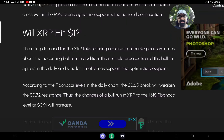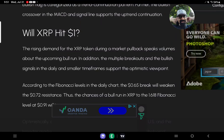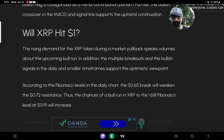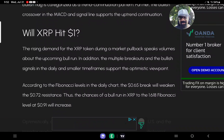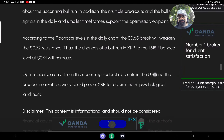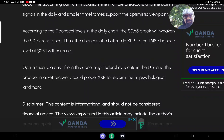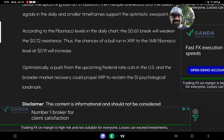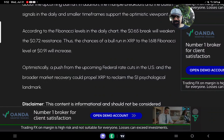Will XRP hit $1? Will I finally get to cut my hair after 13 months? I haven't cut it since the beginning of last July and promised I would not cut it until it hits at least $1 — or I may keep it going until all-time highs. The rising demand for XRP during a market pullback speaks volumes about the upcoming bull run. According to Fibonacci levels in the daily chart, the 65-cent break will weaken the 72-cent resistance, and chances of a bull run to the 168% Fibonacci retracement level at 91 cents will increase.